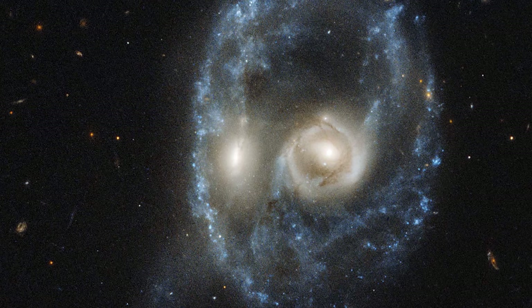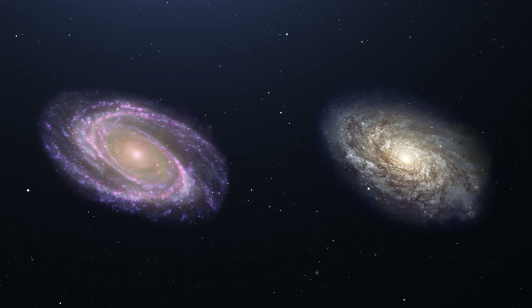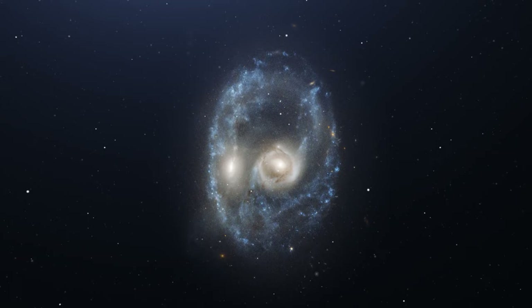The Hubble's advanced camera for surveys captured this image of what looks like the face of a space ghost. The piercing eyes of this creepy cosmic wonder are the result of two distant galaxies in the middle of a head-on collision, with a ring of young blue stars making up the eerie face.